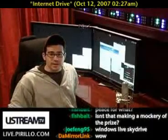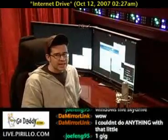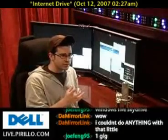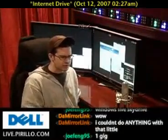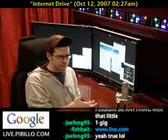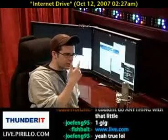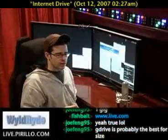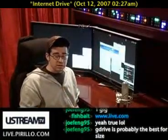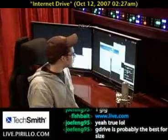I wanted to tell you about something new and something free, at least if you have a Windows Live ID. The fine folks at live.com — a series of internet services offered by Microsoft, although I'm still a little confused by the brand — have a website where you can store up to a gigabyte worth of files. Nice, huh? Free. Doesn't cost you a thing. You can get a gigabyte in the cloud, or in the sky, as Microsoft wants to call it.